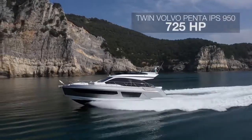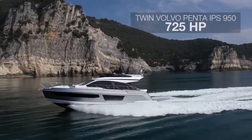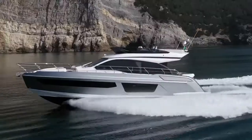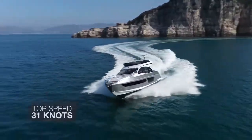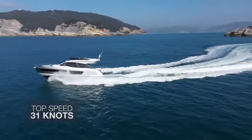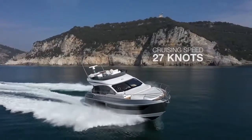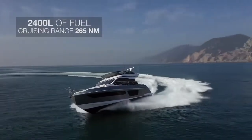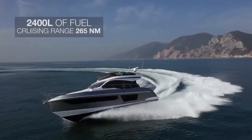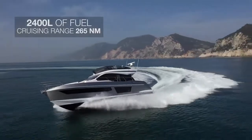She's powered by twin Volvo Penta IPS 950 drives of 725 horsepower each, for a top speed of 31 knots — though she's done faster — and a cruising speed of up to 27 knots. With 2,400 litres of fuel in the tank, she provides a cruising range of around 265 nautical miles at 26 knots.